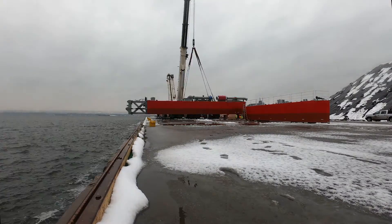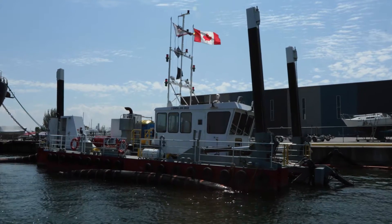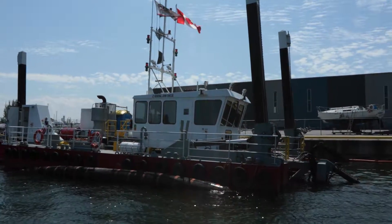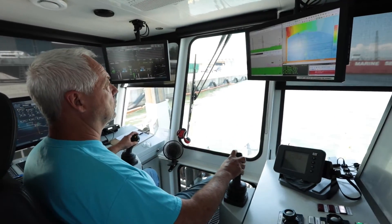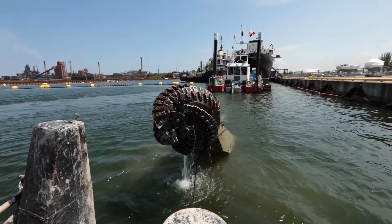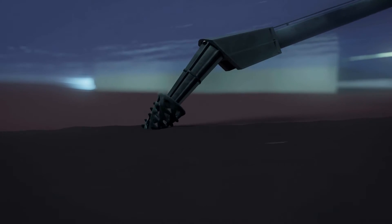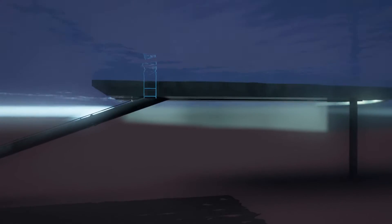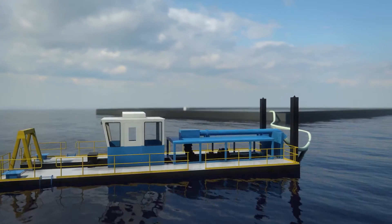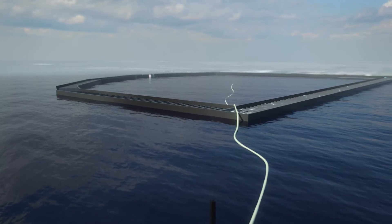A new hydraulic dredge was built specifically for this project. You can see from the view of the dredge cabin, the operator uses GPS and a joystick-like controller to maneuver the dredge cutter head to remove the targeted sediment. This dredge acts much like a vacuum cleaner — it uses a cutter head to loosen contaminated sediment and creates a sediment-water slurry which is pumped through a large pipeline and discharged into the ECF.